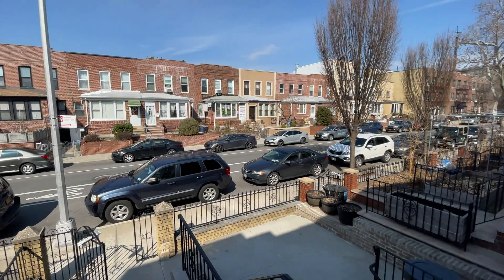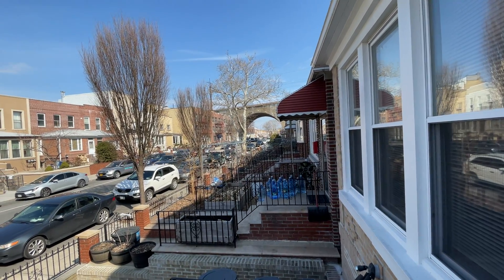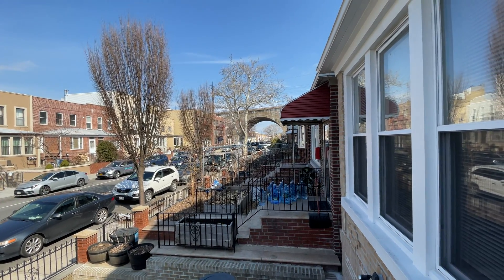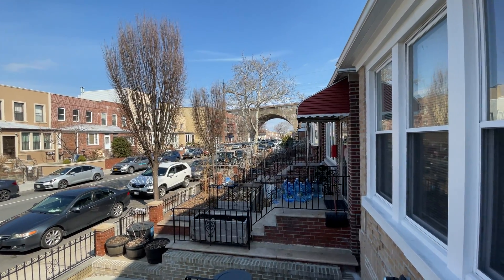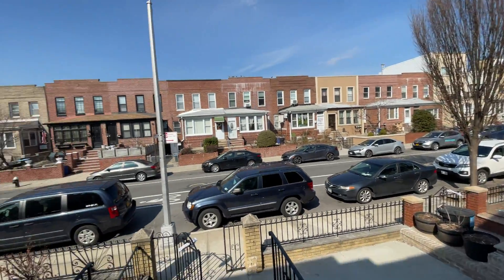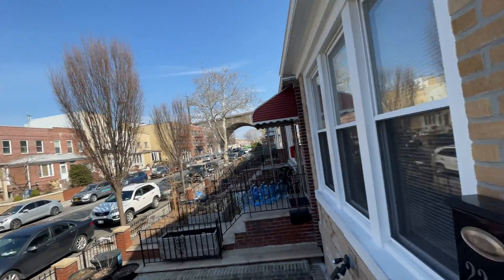See this beautiful one-bedroom at 2339 36th Street. If you go to the left you have the Ditmars Boulevard train station, and if you go up to the other block you have Ditmars Boulevard and all the stores and shops you can think of. This way is Astoria Boulevard. Let's go in and see this.